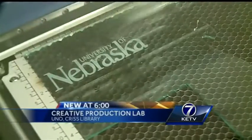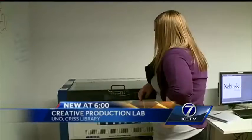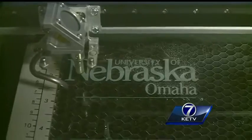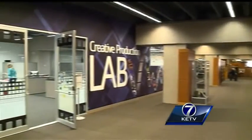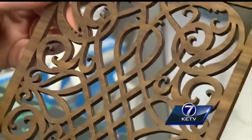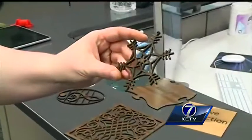This laser printer is one of the newest items in UNO's libraries — it's cutting through right now. You can see there's a little bit of spark and flame with it. It's just part of the new Creative Production Lab filled with cutting-edge technology. The laser printer can create just about anything on acrylic, metal, or even wood.